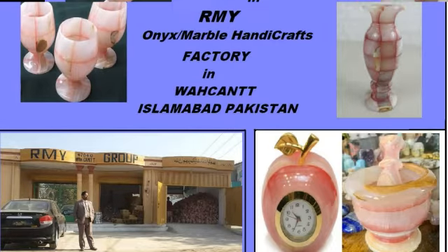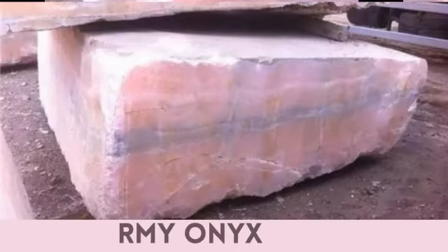Onyx Marble Handicrafts Factory in Wakant, Islamabad, Pakistan. RMY International Onyx.